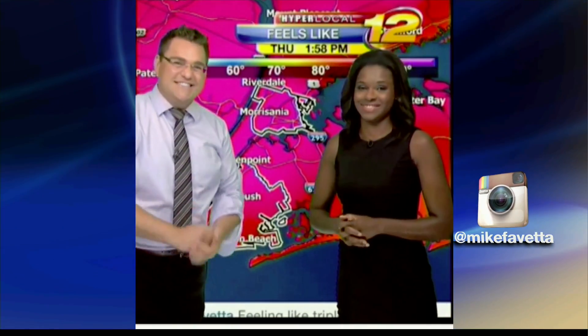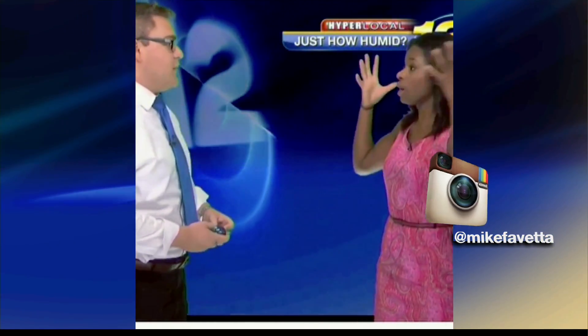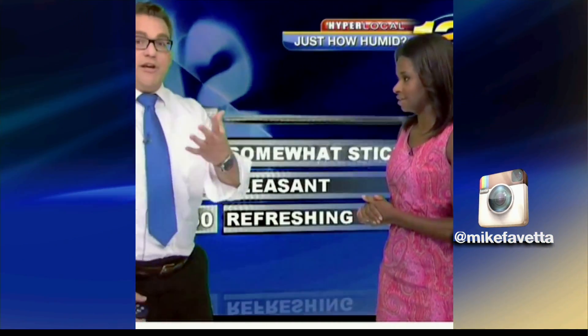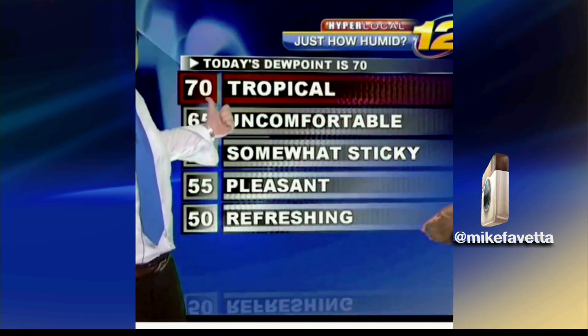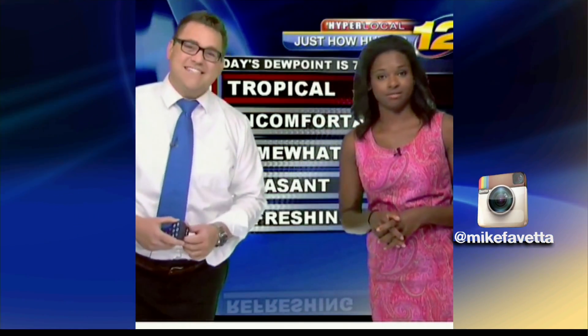Instacast. Mike, I have a huge question for you. Went outside, my hair blew up. Very humid today. Right — we don't look at humidity as meteorologists. We look at dew point, which is the temperature at which the air is saturated. Today it is tropical.